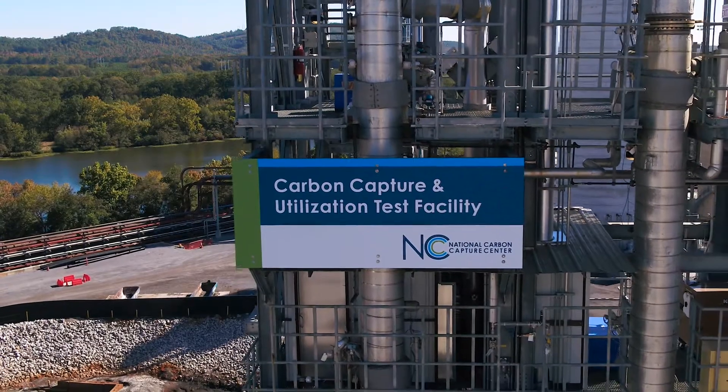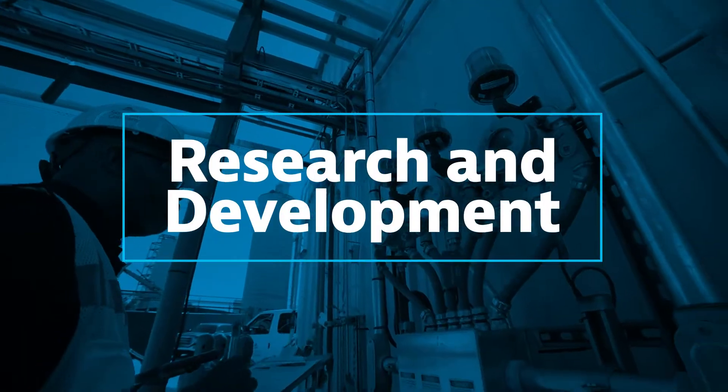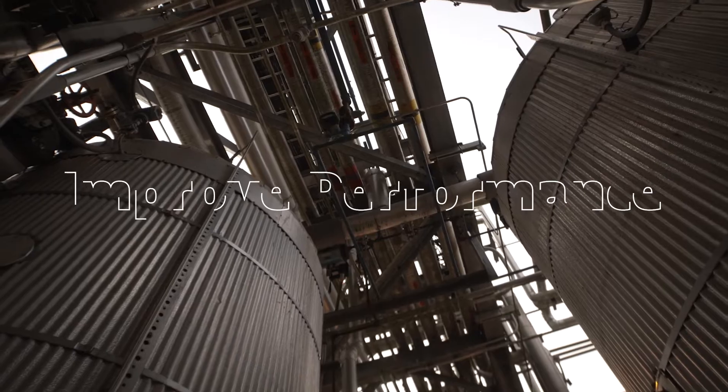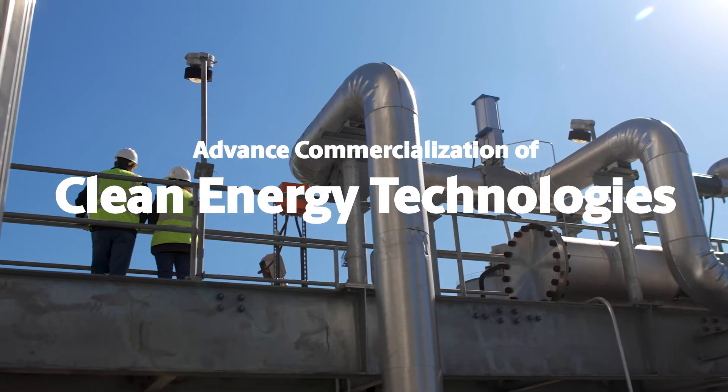Welcome to the National Carbon Capture Center. Our focus is research and development, and our mission is clear: reduce cost, improve performance, and advance the commercialization of clean energy technologies.